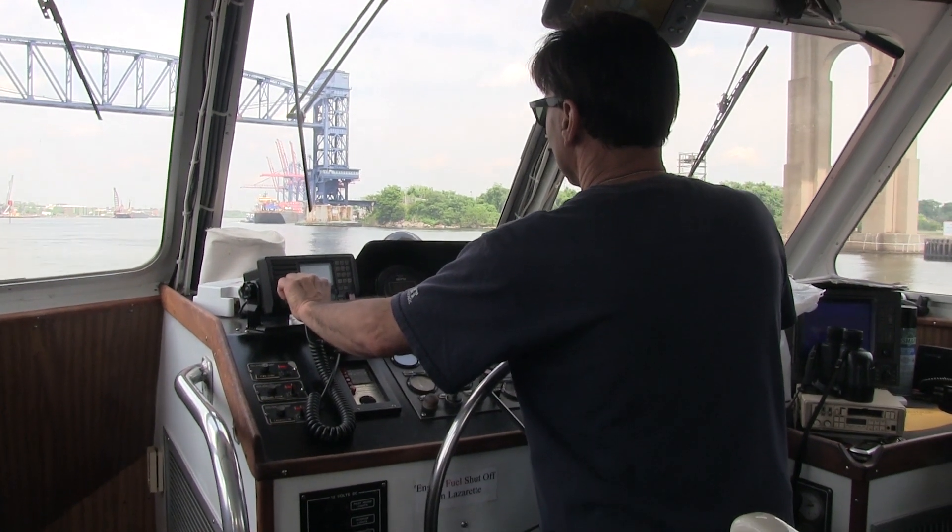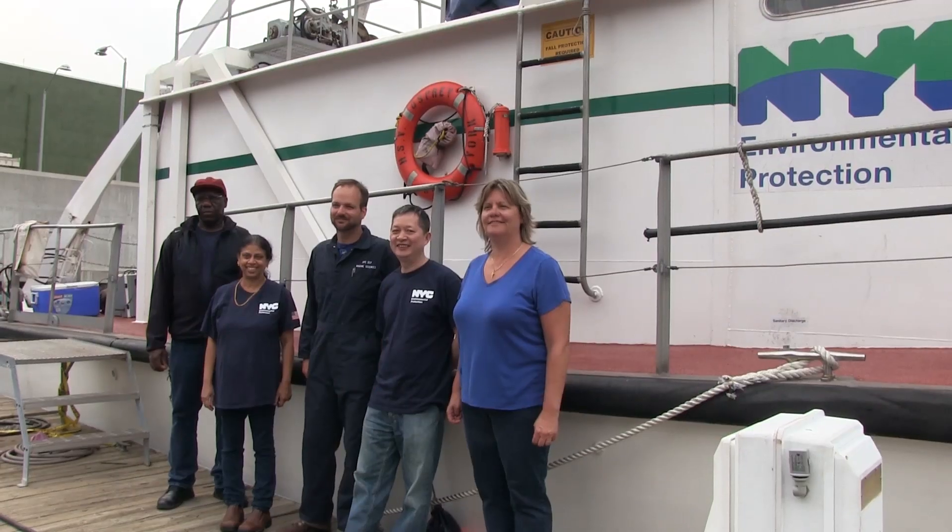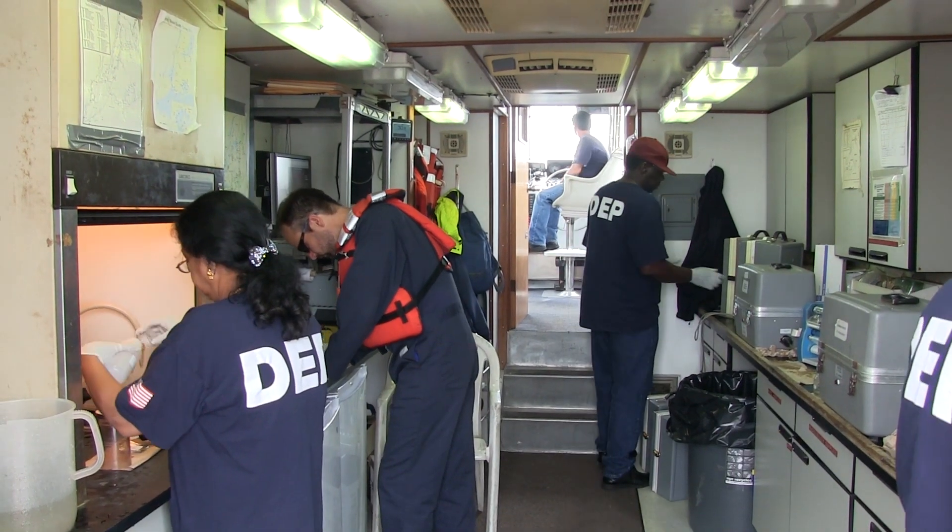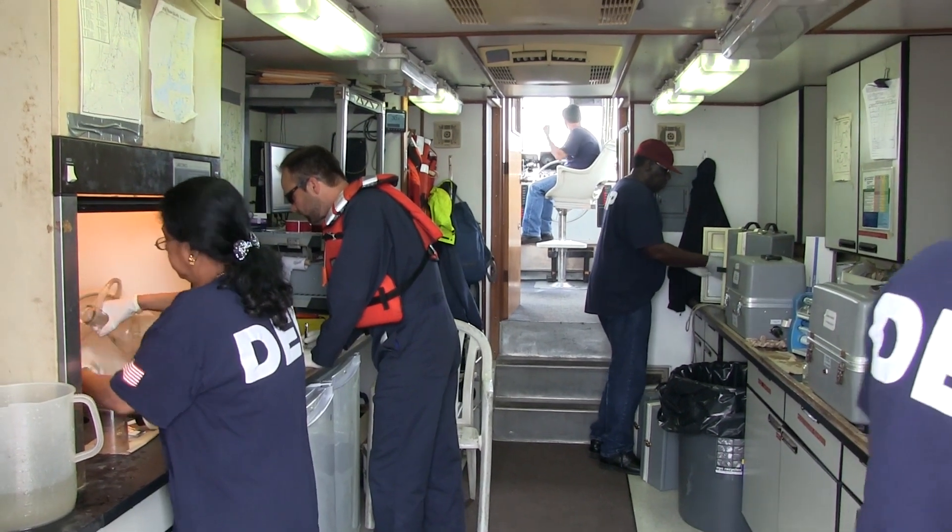On a typical sampling day, we'll have seven people on board — of course a captain and a mate, and then five scientists as part of the crew. Basically, each scientist is responsible for a different sampling station.